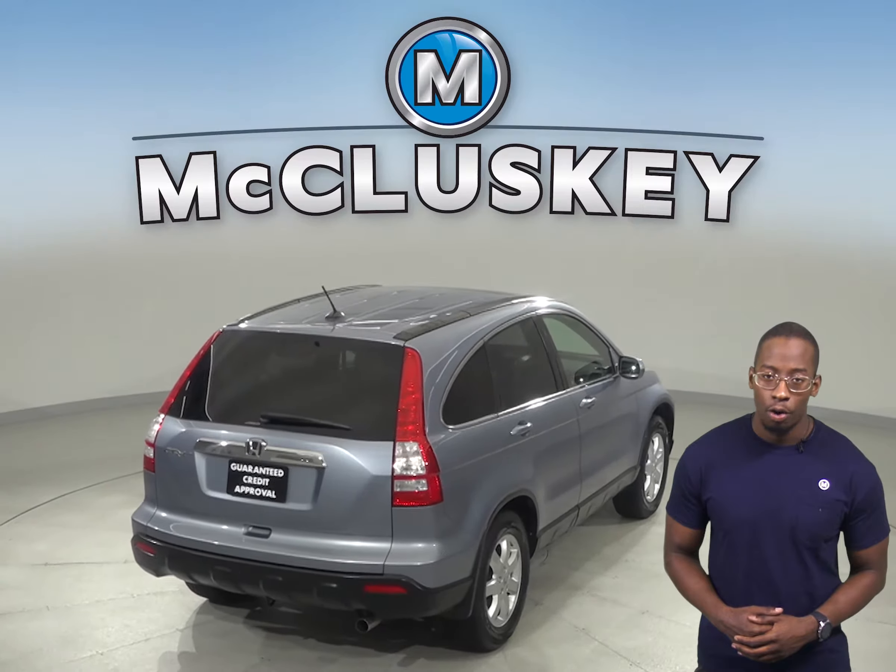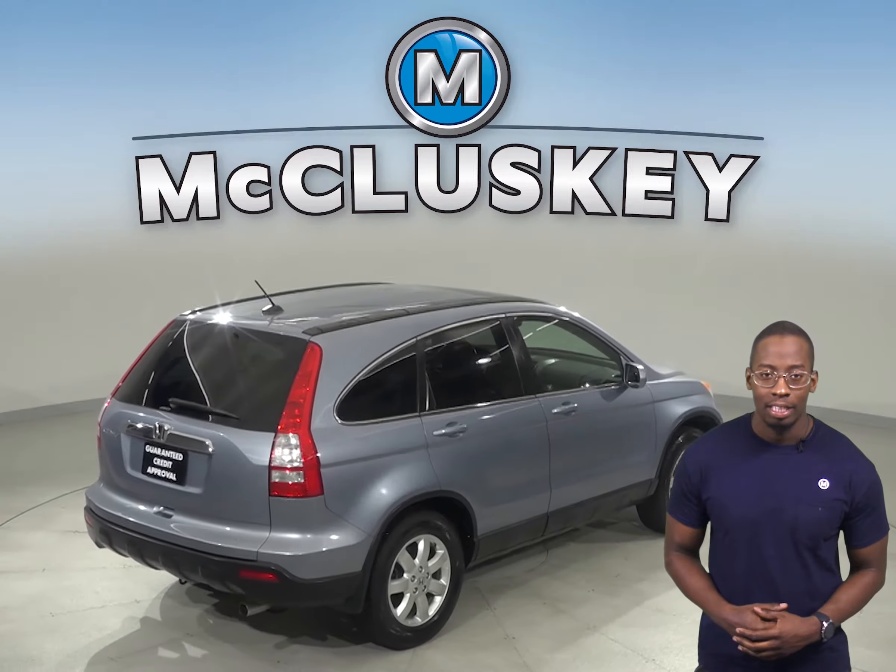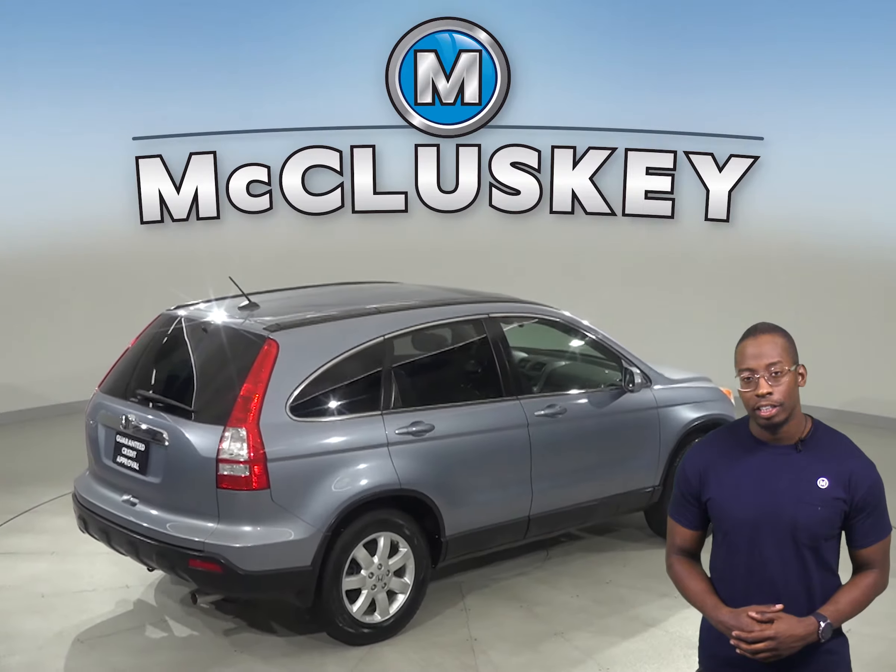This CR-V is all-wheel drive and has a backup camera. This vehicle has passed our 172-point inspection and is more than ready to hit the road. Come on down today and take it on a free 48-hour test drive.